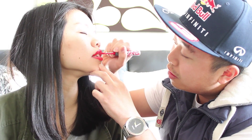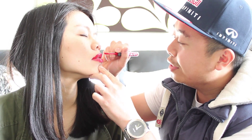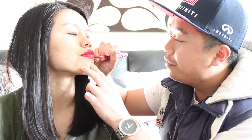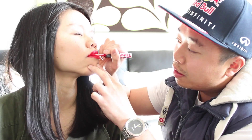Oh, beautiful! Is this how I... I think you do it but up close... Okay, there's your lips. Once she puts it on, you go like this — yeah, there you go. Look at that, red lips!